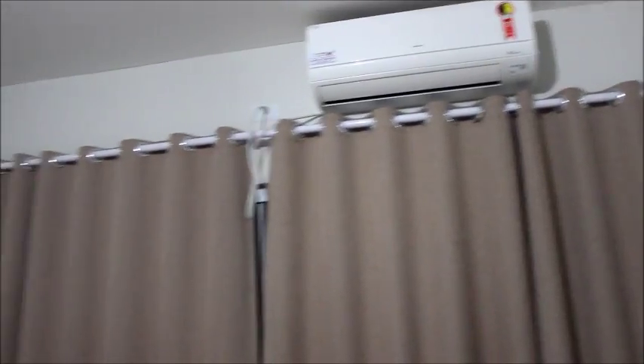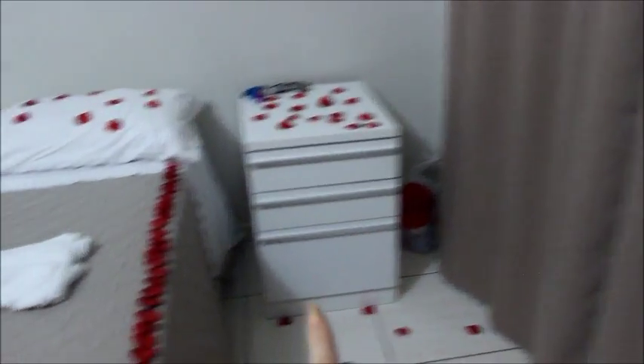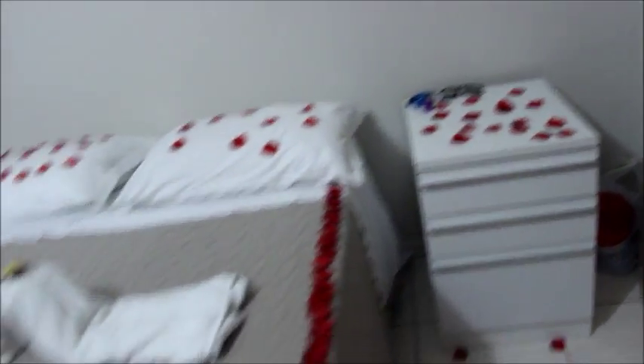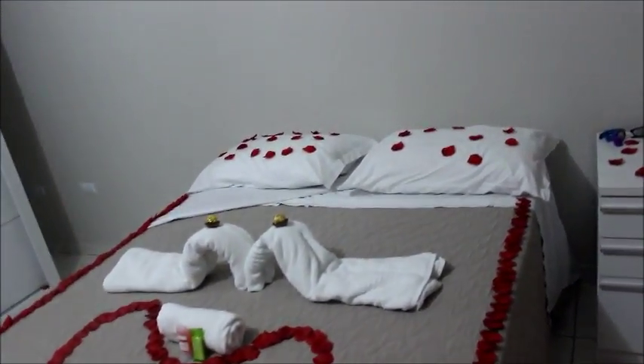Super legal. Aqui também tem o ar-condicionado. Essa cortina enorme, linda, maravilhosa. Aqui, gente, essa é a melhor parte — ali tá as comidinhas que a gente trouxe. Aqui é o BD, tudo cheio de pétalas, gente. Coisa mais fofa. Já deixei minhas coisinhas ali, meus óculos. E olha a cama, gente. Que detalhe lindo, lindo, lindo, lindo.